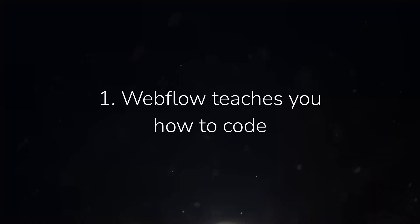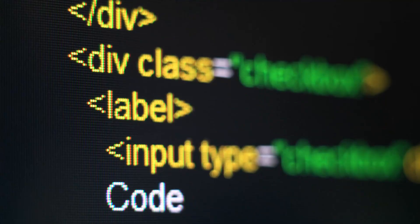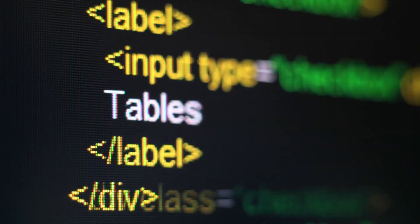The first reason to learn Webflow might seem unnecessary as a designer, but I have found it to be very useful. And that is that it teaches you how to code — specifically, you learn the structure of webpages and how they're built with HTML and CSS.